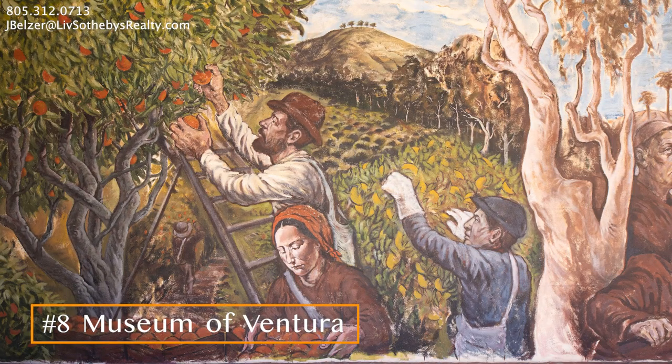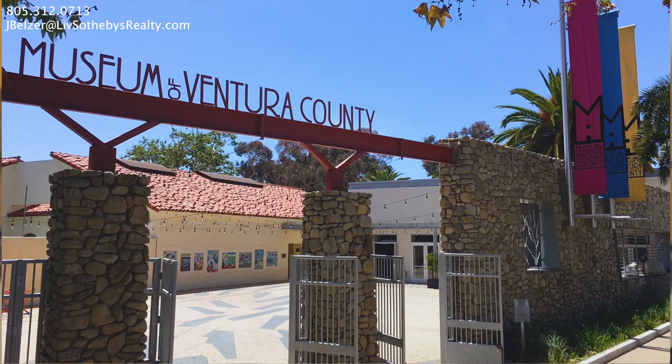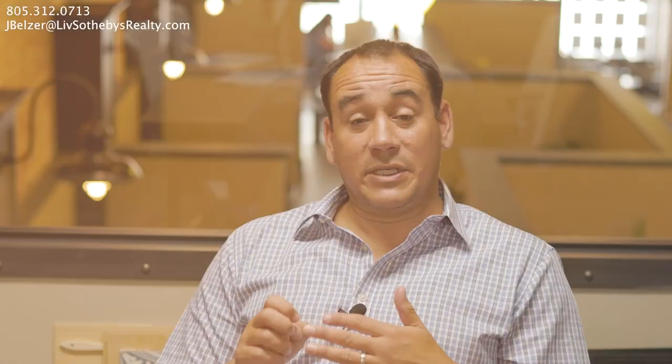Downtown, we've also got the Museum of Ventura. At the Museum of Ventura, you'll hear about the history of the Chinese fire department that was down here. You'll hear about Tortilla Flats and how this started out as an oil town, and about the missions.